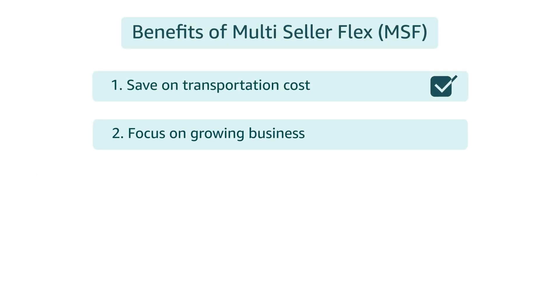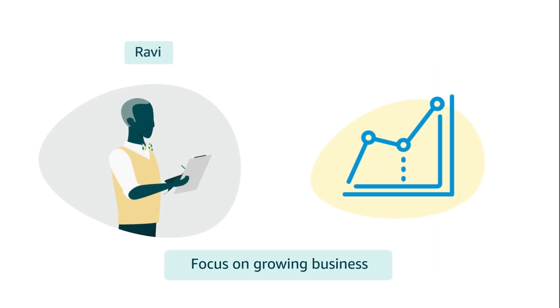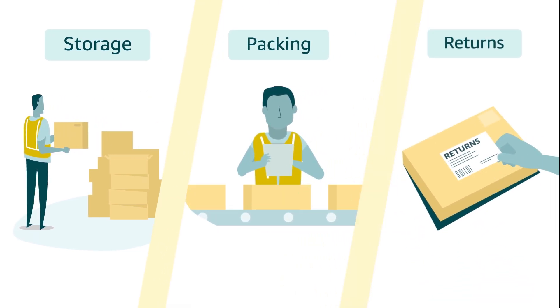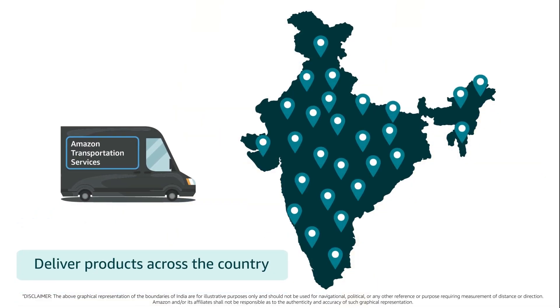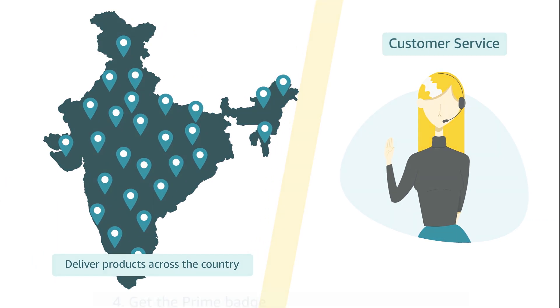Number two: Ravi can focus on growing his business while Multi-Seller Flex operators handle storage, pick and pack of customer orders, and processing returns. Number three: Amazon delivers his products to customers across the country and provides customer service.